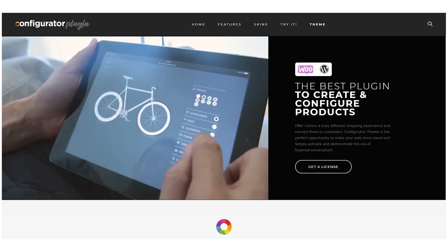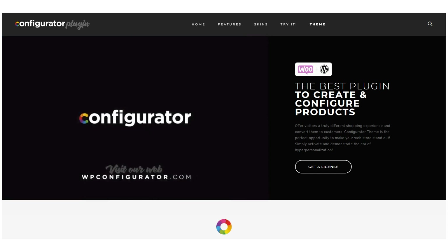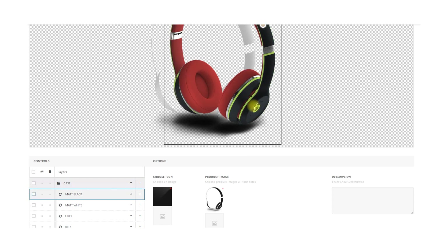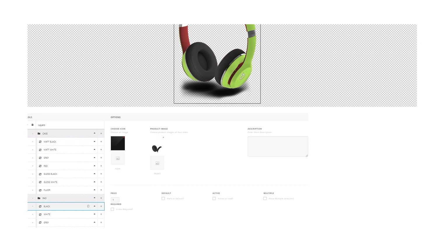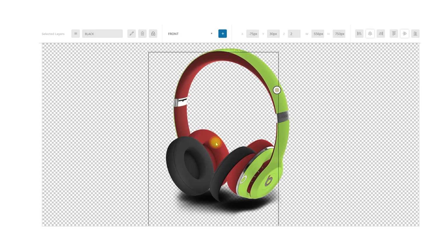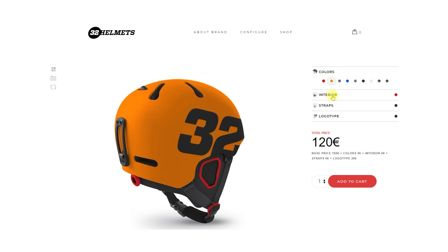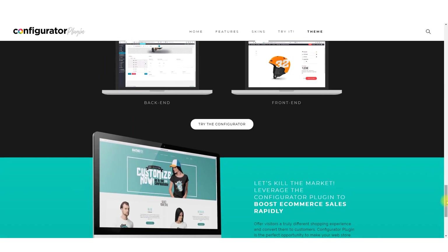WP Configurator is the best tool in the market for the creation of personalized products. Through a very intuitive interface, you can create objects with multiple layers, multiple colors and textures. Through a drag and drop visual canvas organized by layers, hyper-personalization has arrived. Our Configurator plugin is the best Configurator product in the market.